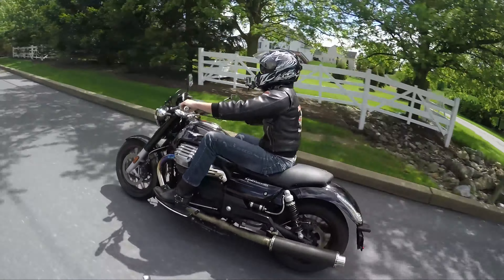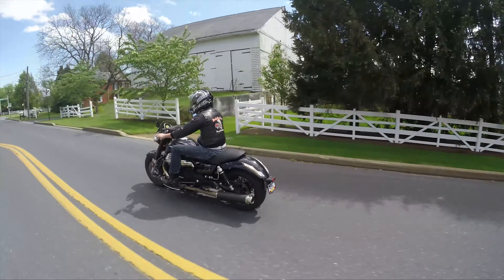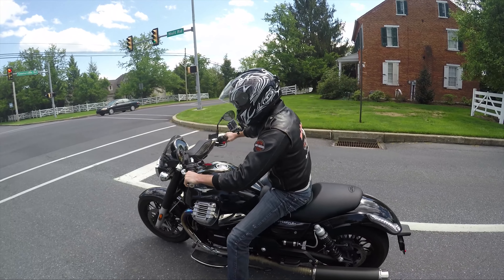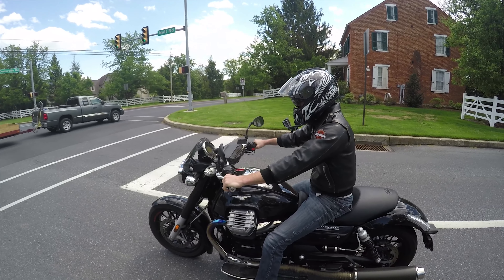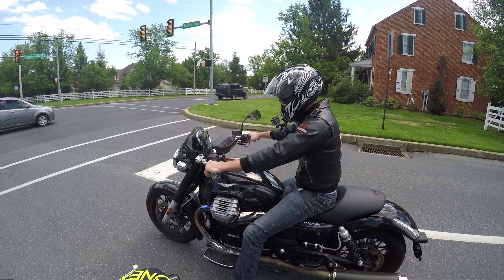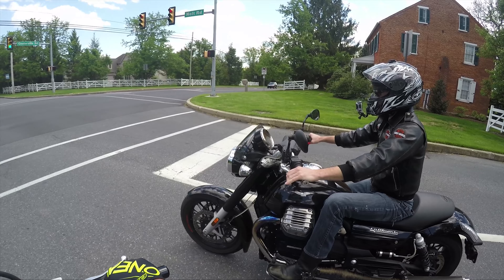So how does this bike handle? It handles pretty nimble — pretty nimble feeling for a big bike. I guess it puts itself in the power cruiser category; it's a 1400cc twin and it's always got power. Keep in mind I've never ridden a stock one — this one's modified and it's super awesome.